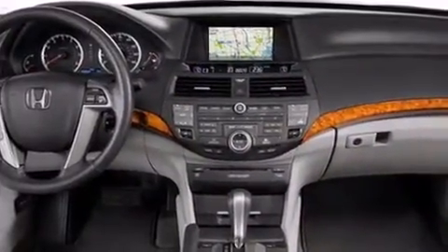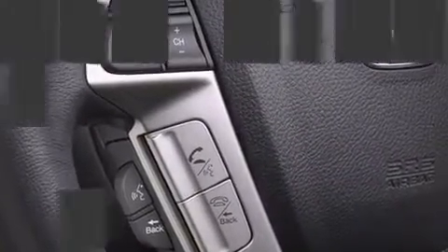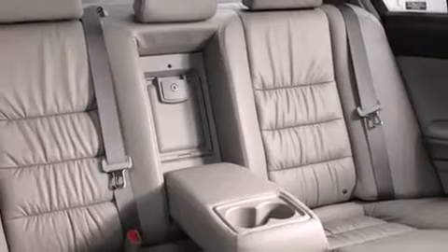Honda infused the interior with top-shelf amenities such as delay-off headlights, one-touch window functionality, speed-sensitive wipers, and more. Premium sound drives six speakers, providing you and your passengers a sensational audio experience.